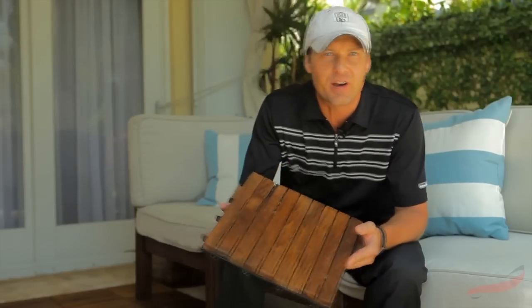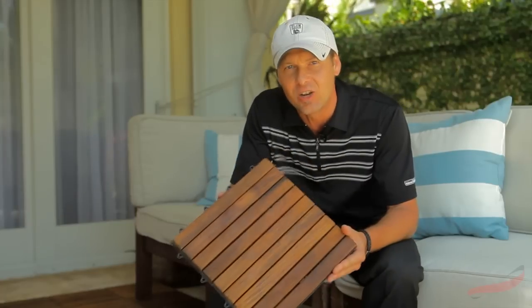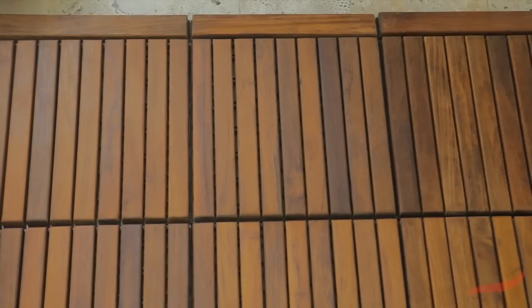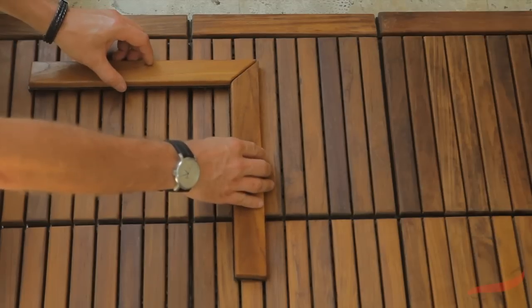Use our Teak Deck tiles wherever you wish to improve design, looks, and longevity of your flooring space. Use the trims for straight ends and the corner piece around the corner of a tile.